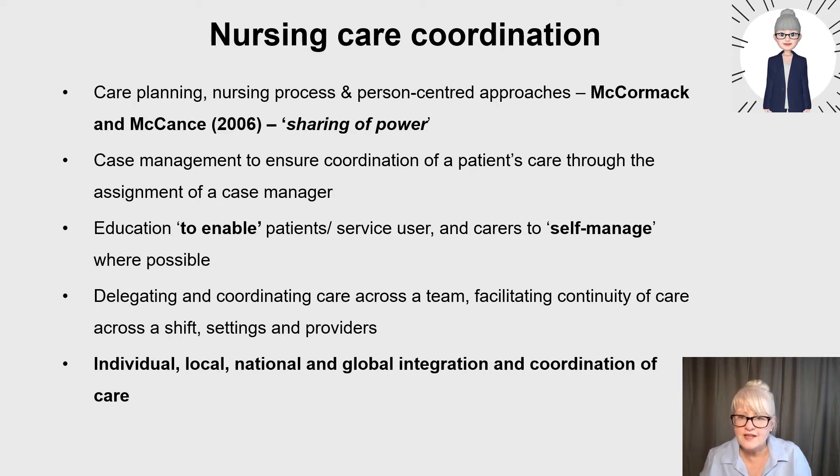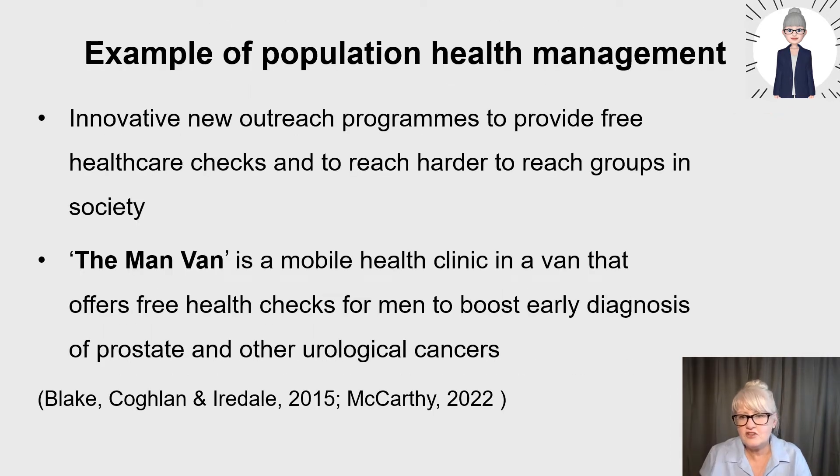Globally, we had coordination of nursing care across the world during the pandemic — looking at sharing evidence and nursing practice, looking at PPE that was changed according to the evidence underpinning our care. So looking at integrated healthcare, population health management is being promoted as part of this too.